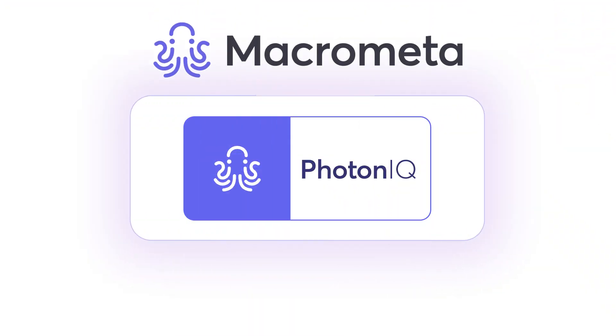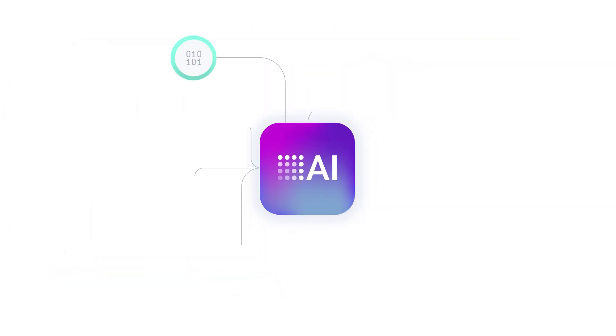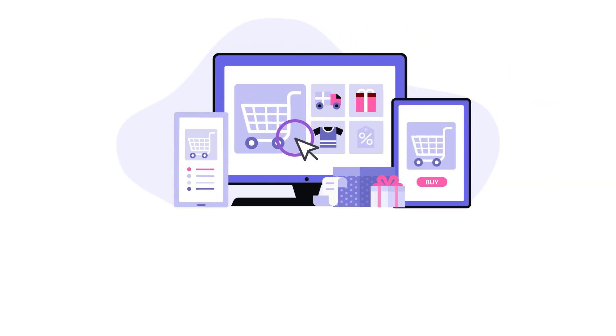MacroMeta's Photonic is an AI-powered edge delivery network designed to optimize your e-commerce performance, especially during peak seasons. Imagine transforming your site with just a few clicks.